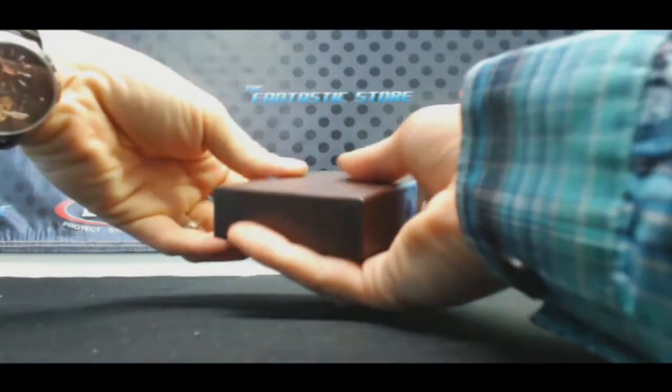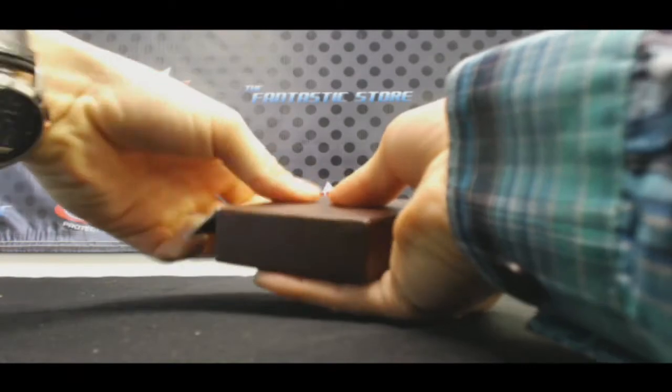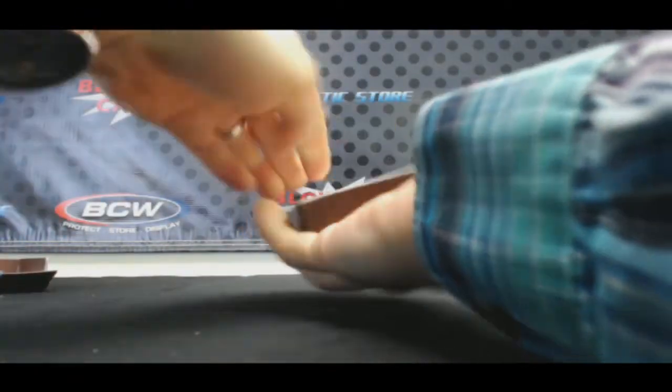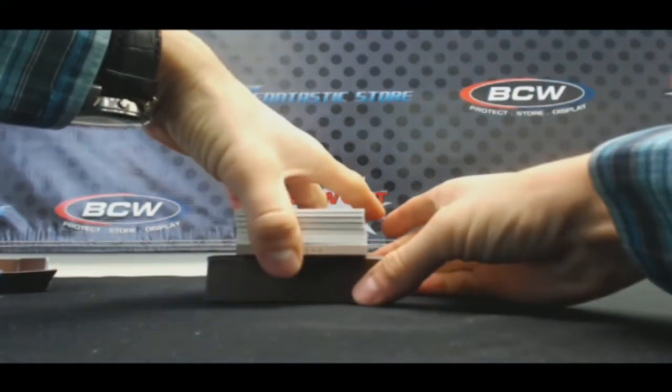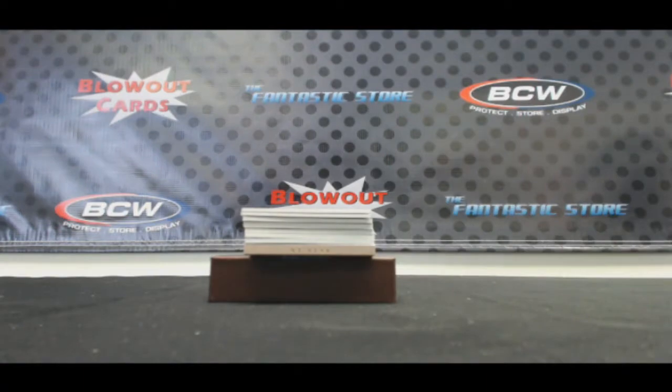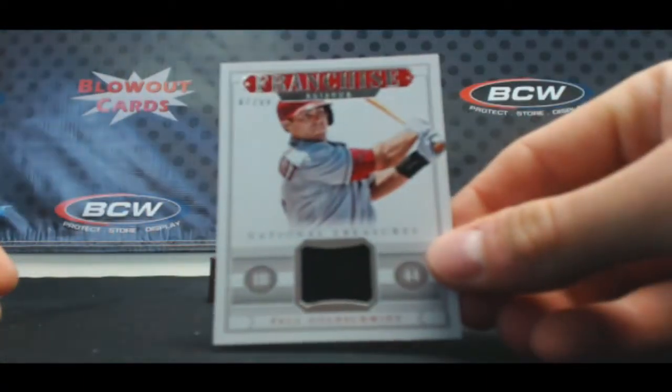Not look at the bottom. Come on, baby. Let's hit a monster here. Numbered 47 of 99, Paul Goldschmidt.